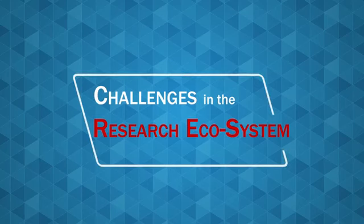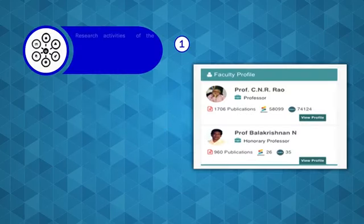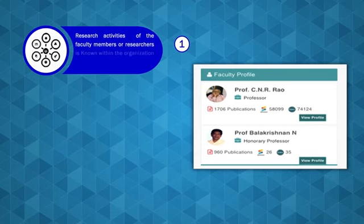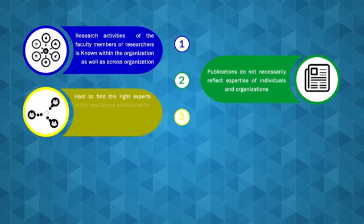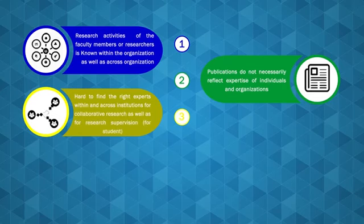For one thing, research activities of faculty members, researchers, or scientists is not known within an organization as well as across organizations, which makes it a problem for interoperability among institutions at national level. The second thing is that publications do not necessarily reflect expertise of people, so one has to go beyond publications to look at the expertise.